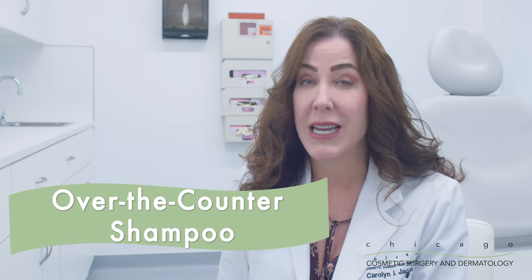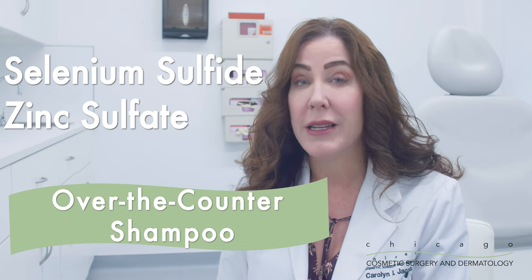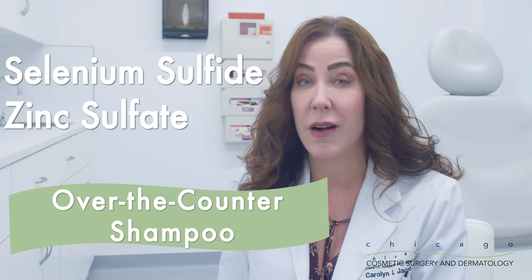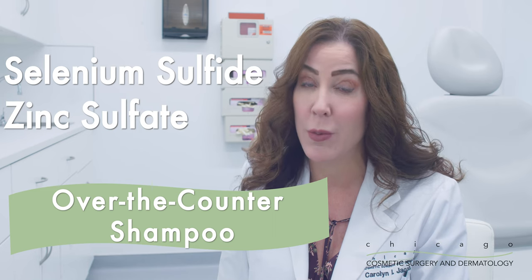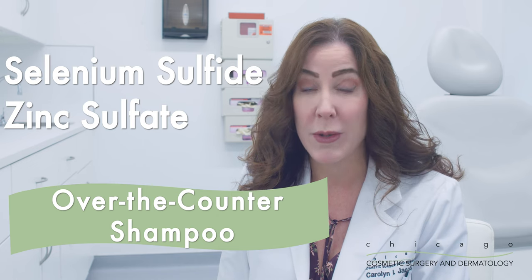If you have it one summer, you're more than likely to develop it the next summer unless you treat it properly. There are over-the-counter treatments for tinea versicolor, which include selected shampoos that contain either selenium sulfide or zinc sulfate. These shampoos can be applied as a lotion to the chest, back, and neck, and left on for 20 minutes, then rinsed off. This is repeated daily for the first week of each month, typically starting in April and continuing through August to cover the months where it's most warm in summertime. This is a great prevention for people who know they get tinea versicolor frequently.